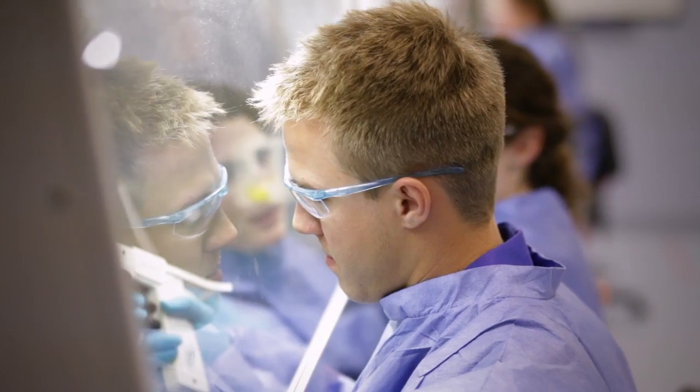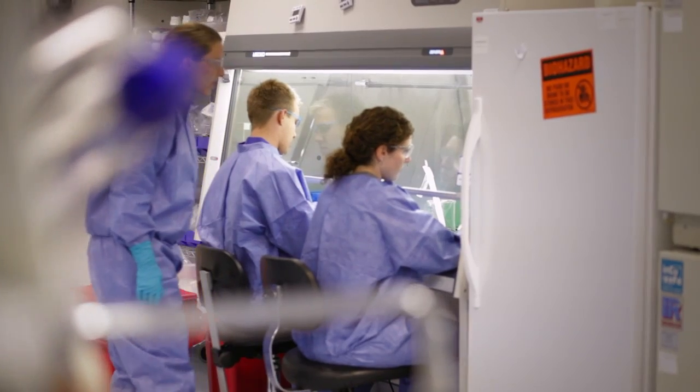It's an actual hands-on experience. You get in the lab — you learn how to thaw, how to count, how to plate appropriately. These smaller, more intimate settings give people a chance to really work together.